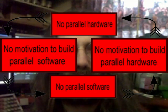The lack of parallel software reduces the interest in building parallel hardware. Also, the lack of parallel hardware means that there is little motivation to create parallel software. Together, these effects combined produce a vicious circle that keeps computer science stuck in a primitive, backwards, serial world.